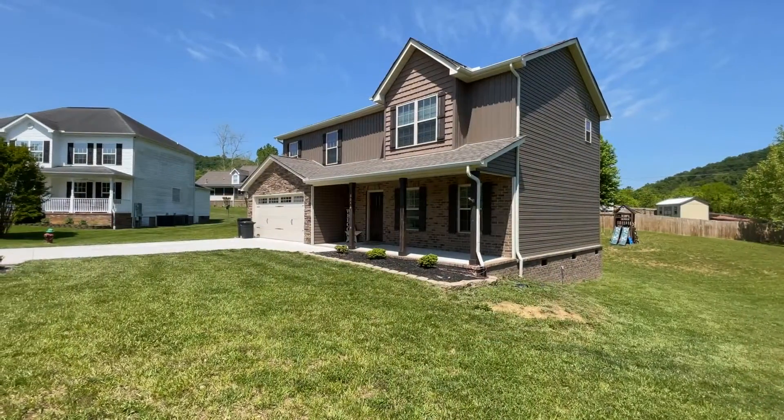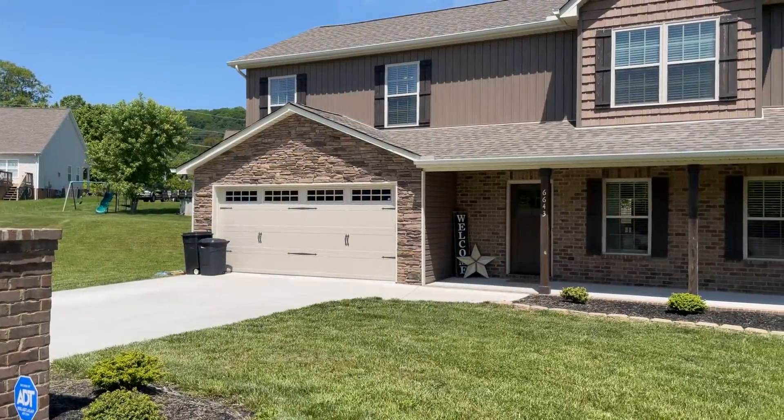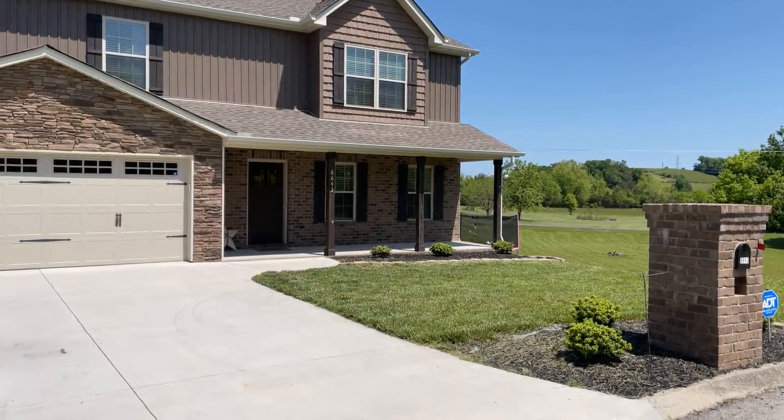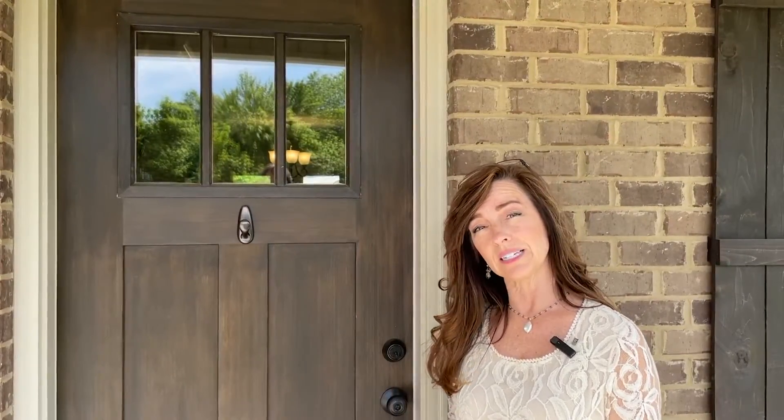Hi, welcome to my newest listing at 6643 Ruby June Lane located in Corrington, Tennessee in the Christian Springs subdivision. Inside this home is four bedrooms, two full baths, and a half bath. It has an open floor concept with a living room, dining room, kitchen, and a fourth bedroom which also can be an office, and a half bath on the first floor. Let's go inside and take a look.